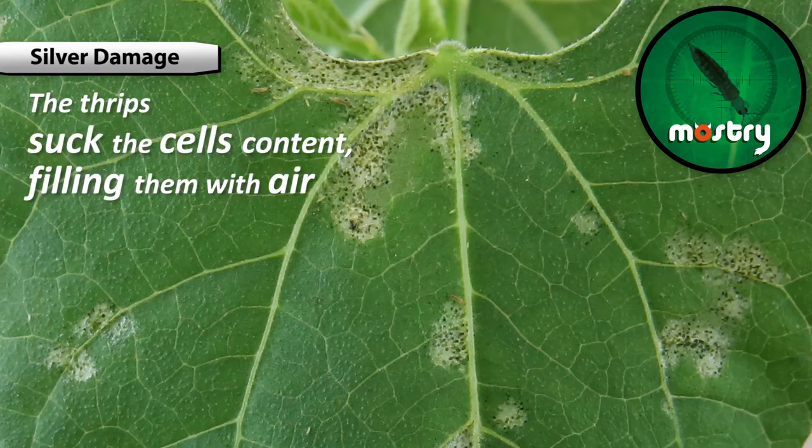This harm is made when the thrip sucks the plant's cells, filling them with air, resulting in this silvery effect.